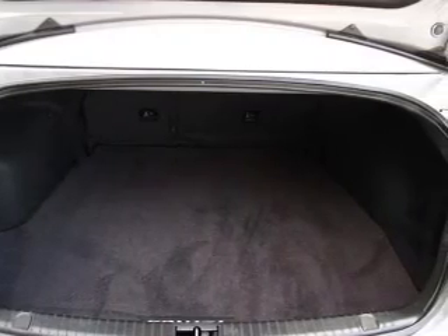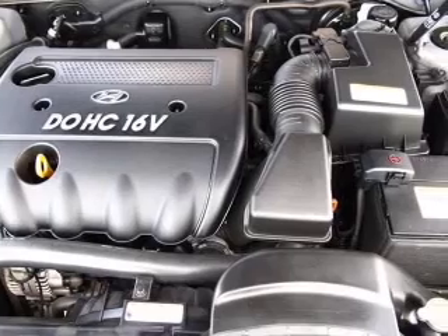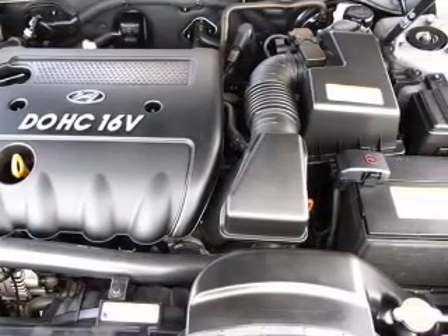Curtain head airbags and stability control are also included. Our website offers more information on all of our vehicles. Call us today to start test driving.